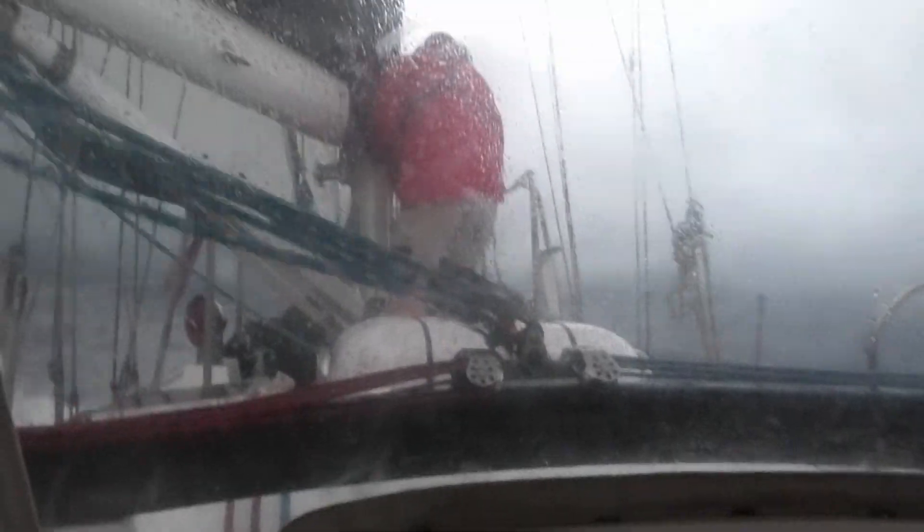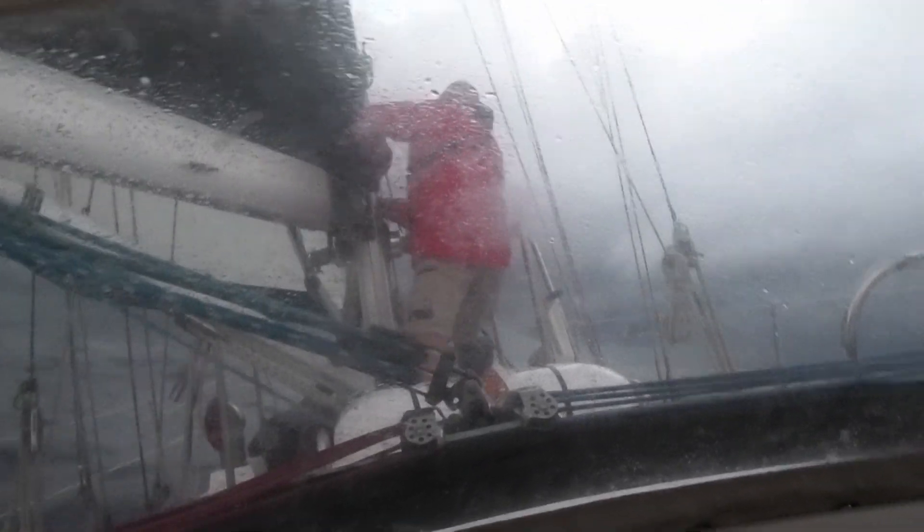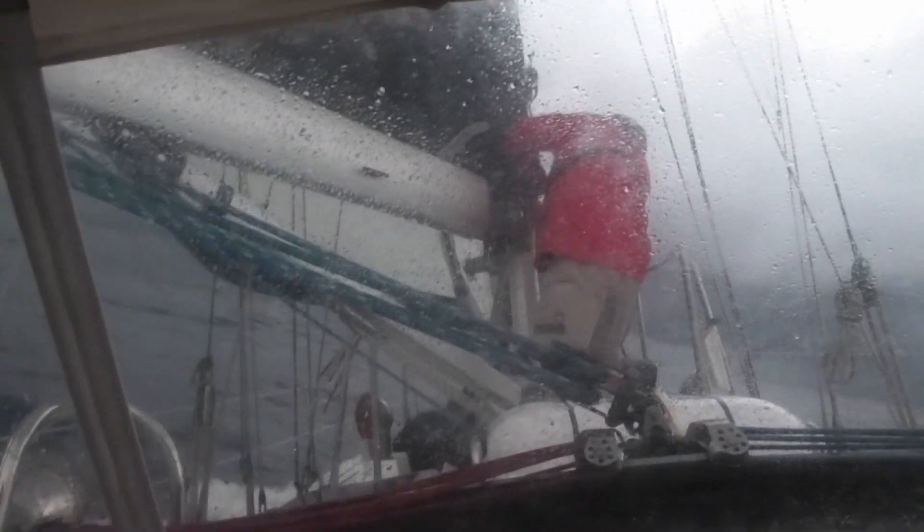We took turns doing three-hour watches, unless someone had to climb on deck, in which case we'd both be awake. For instance, I've let out the sail, and Steve is putting in a third reef.